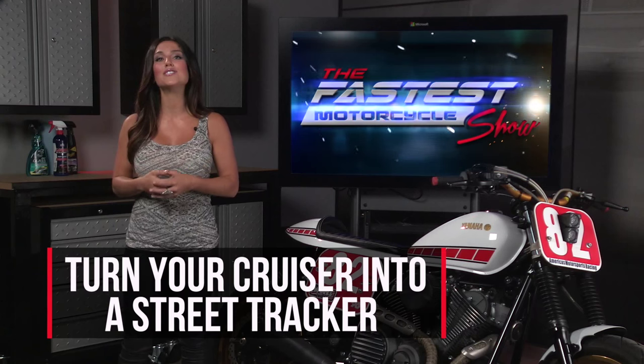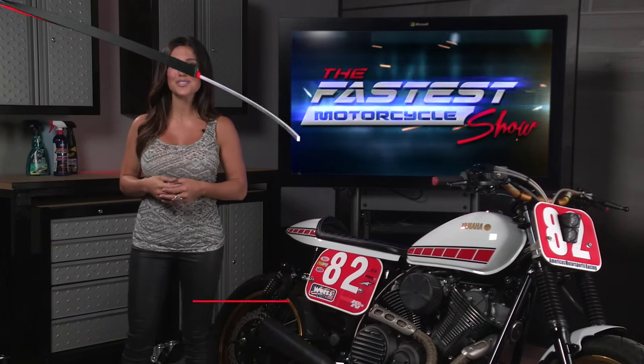If you've been wondering how you can turn your cruiser into a fast street tracker, John Boucher is here to help. What if I told you it was possible to start with a 2014 Yamaha Bolt Cruiser and end up with this barely street legal custom street tracker? We're going to give you a side-by-side comparison showing how bike builder Preston Abrams and America's Motorsports pulled this off.